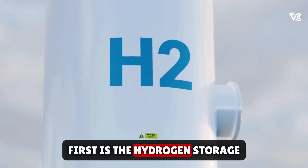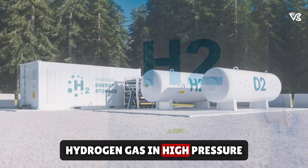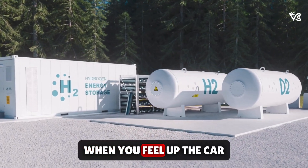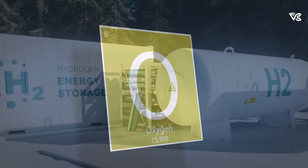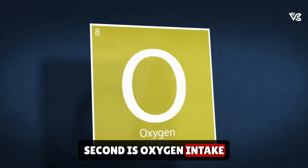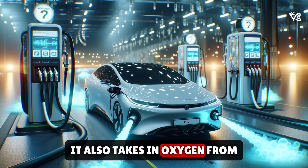First is hydrogen storage. Fuel cell cars carry hydrogen gas in high-pressure tanks. When you fuel up the car, you're essentially filling these tanks with hydrogen. Second is oxygen intake. As the vehicle operates, it also takes in oxygen from the air outside.